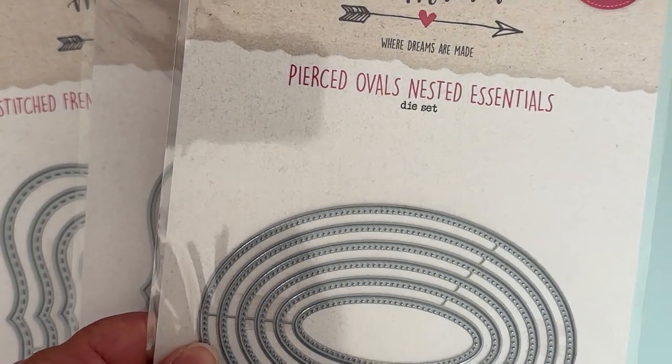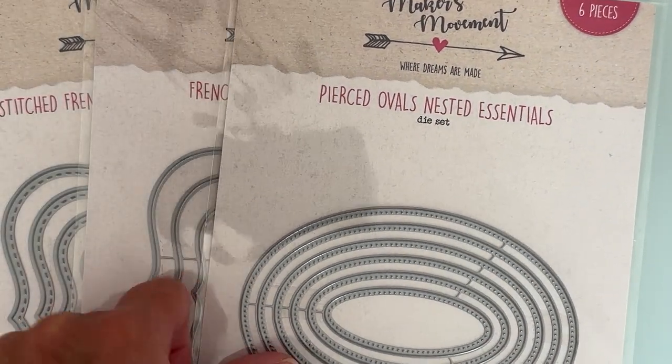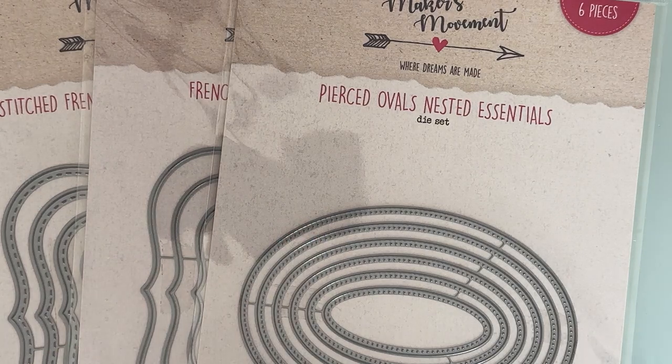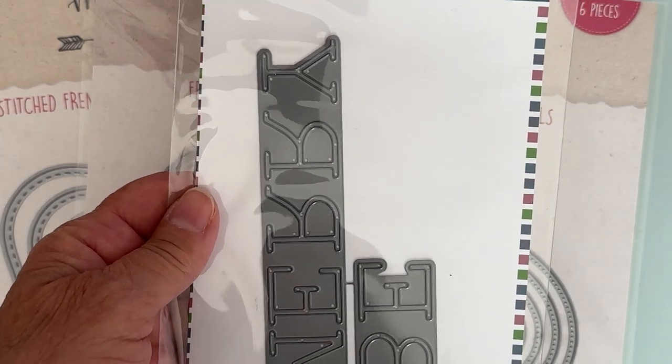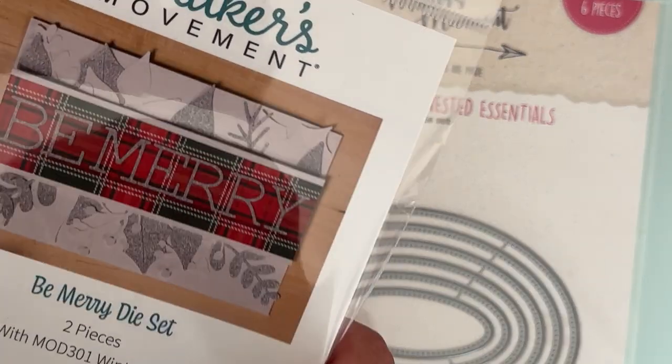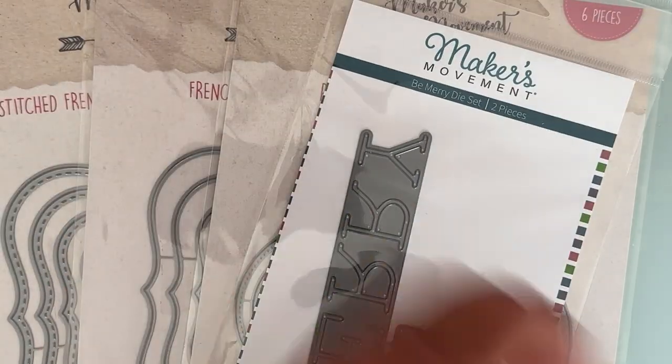You're also going to get this one called Pierced Ovals Nested Essentials — there are six of these, and they cut out an oval shape with piercing marks on it. And then also this one which is the Be Merry die set, so you get the words 'Be Merry,' which will be really cute.